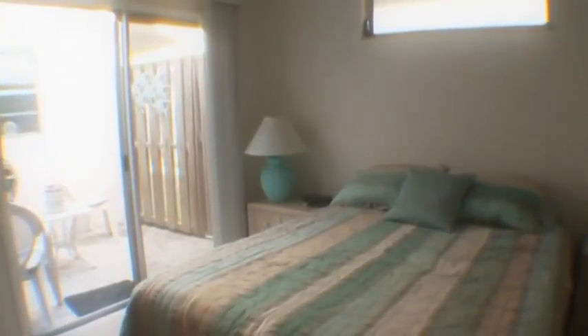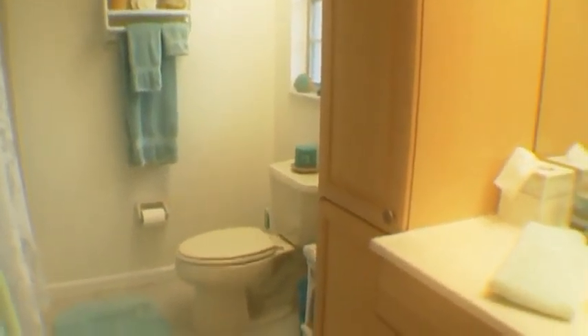The generous sized guest bedroom has private access to the sunny atrium. The generous guest bathroom has also been updated.